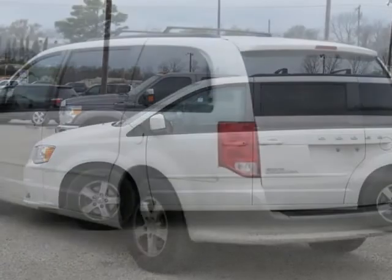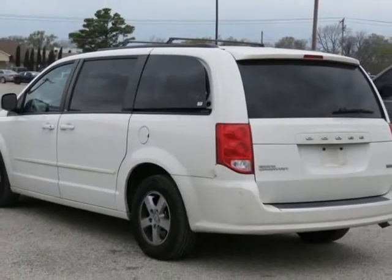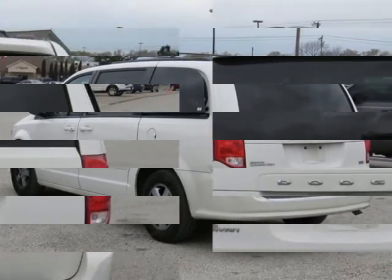Bright White Clear Coat exterior, Black with Premium Cloth Bucket Seats interior, 2nd Row Buckets with Fold-in Floor, 3rd Row Seats, Split Bench.